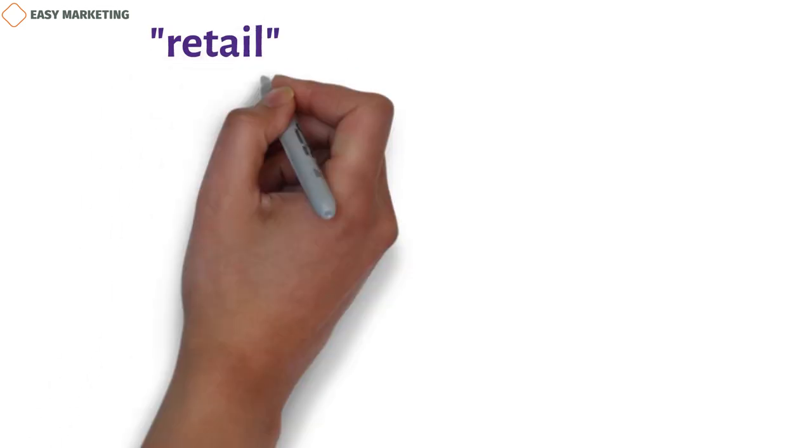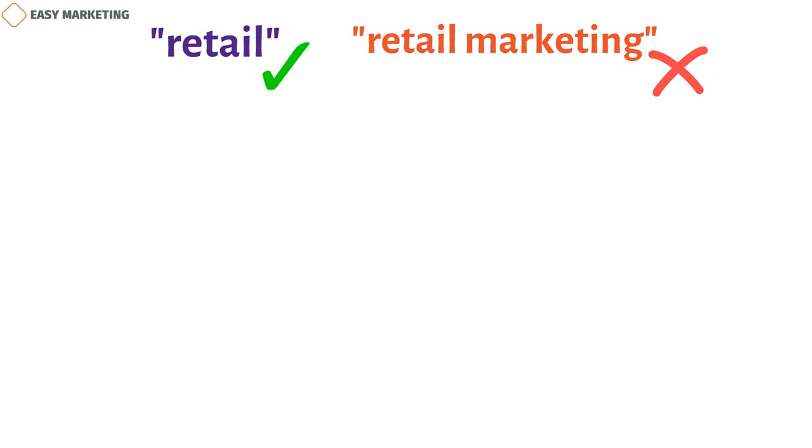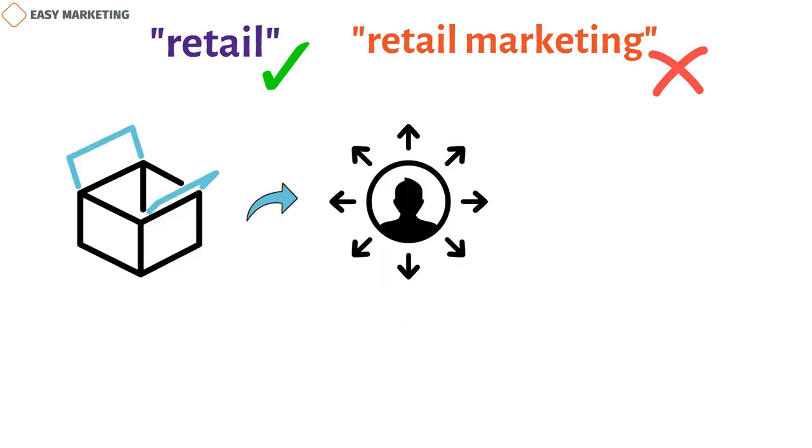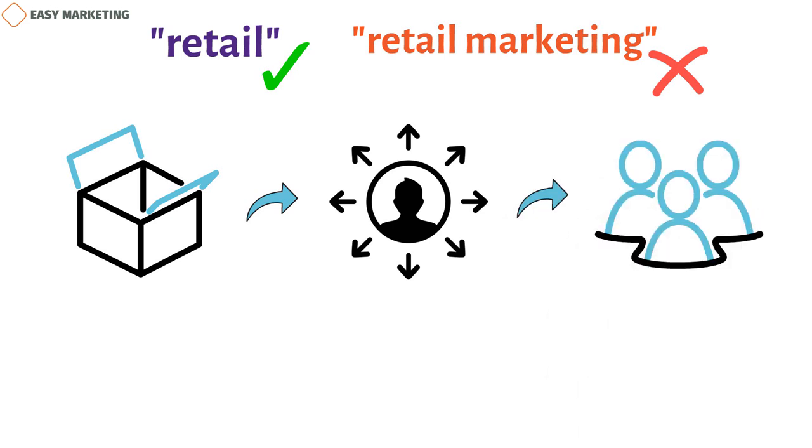Even though everyone knows the word retail, they may not know what retail marketing is and how it differs from other types of marketing. In short, retail refers to arrangements in which makers sell large quantities of goods to distributors at wholesale prices. Distributors then sell the goods to consumers for a higher price that covers storage, marketing, labor, and other costs.